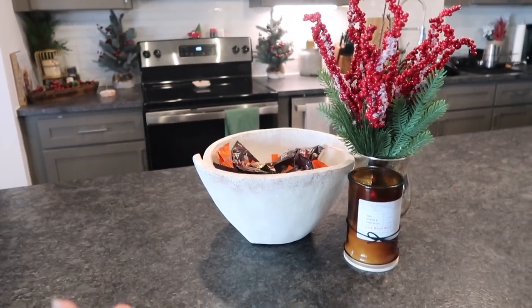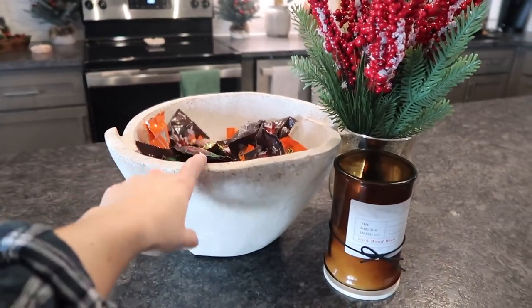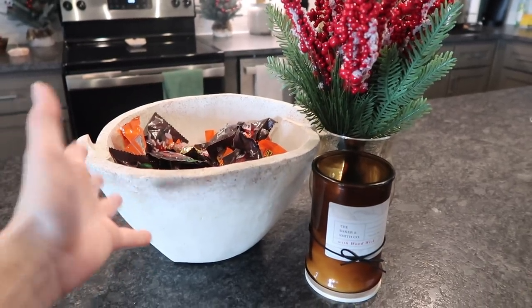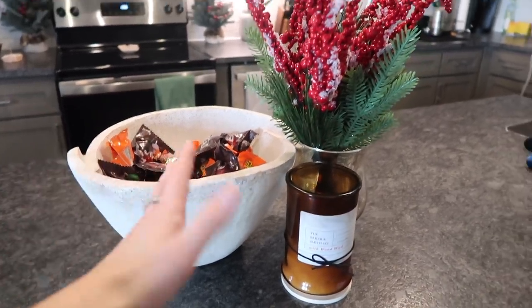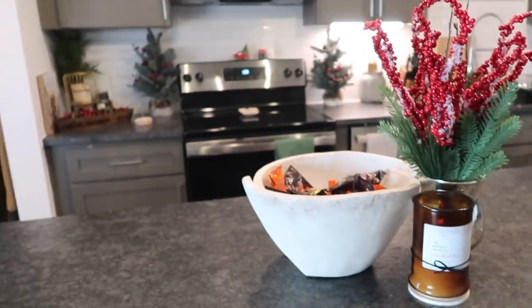Now for our island — this is kind of what I came up with. I kept the bowl and eventually I think I'm going to try and put Christmas candies in here. I don't really eat candy so they're just kind of sitting there. And this candle is almost out, so I'm going to throw that candle away once we burn it out.